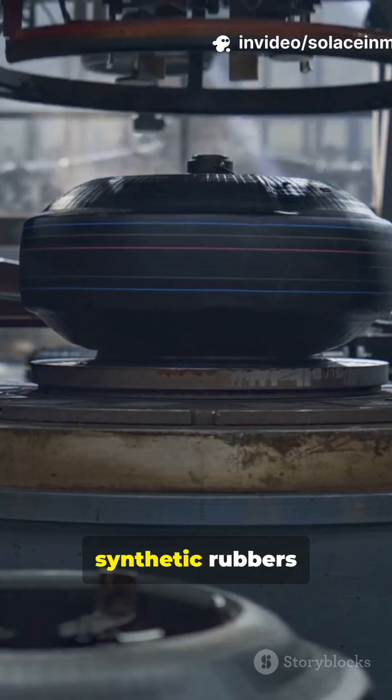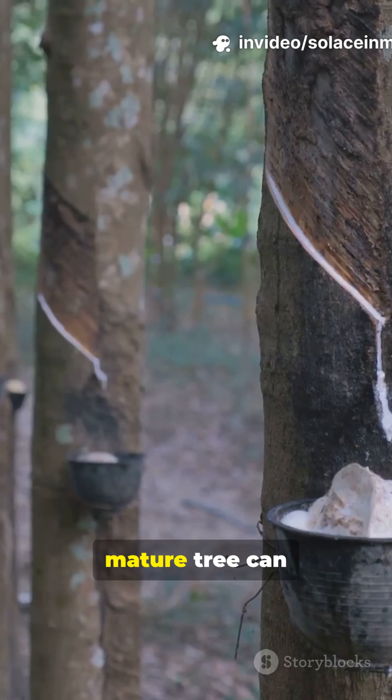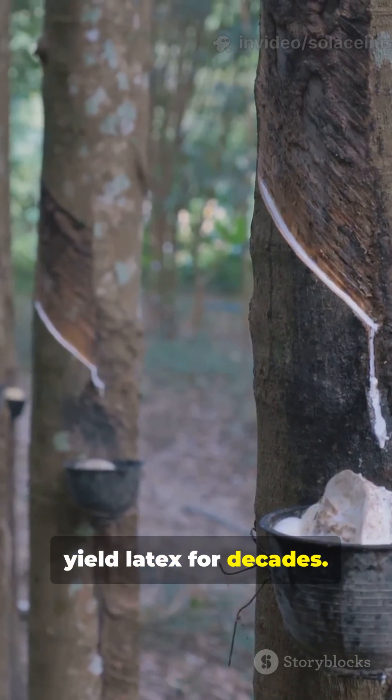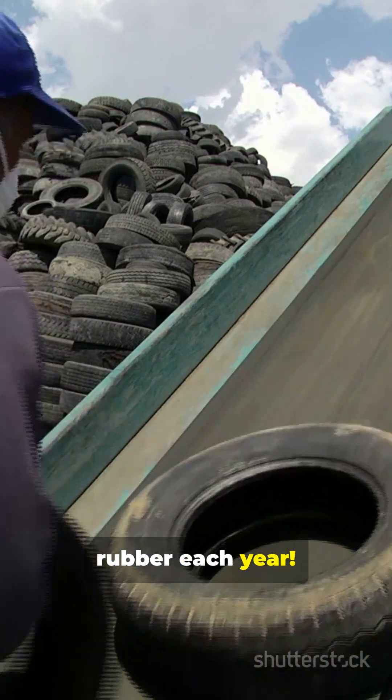Today, natural and synthetic rubbers are everywhere, from jet aircraft to doctor's gloves. Fun fact: a single mature tree can yield latex for decades, and the world produces over 13 million tonnes of rubber each year.